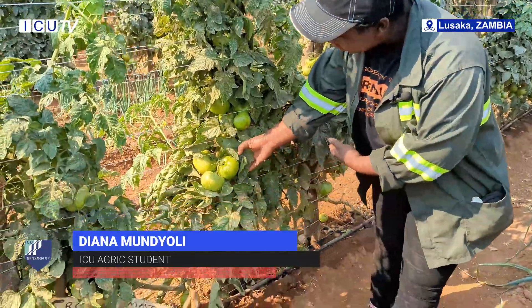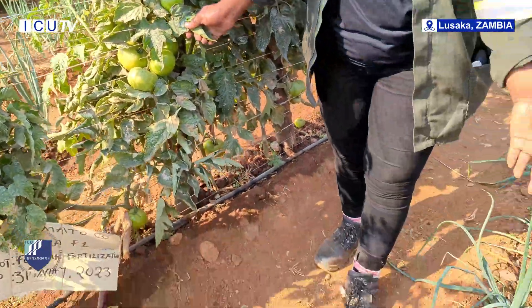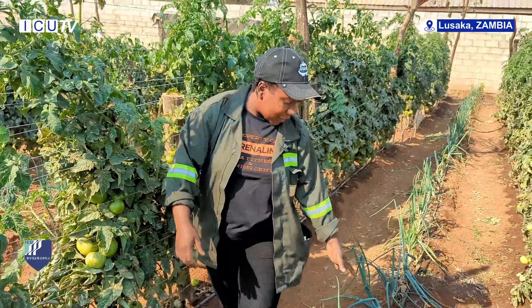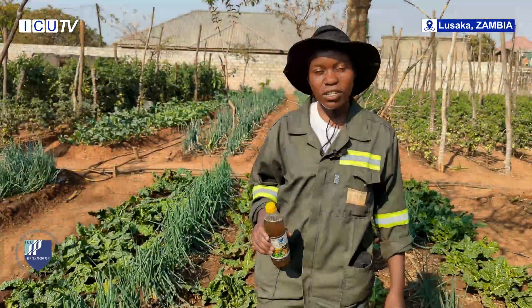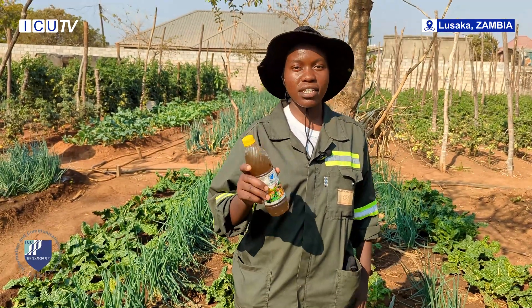Welcome to ICU demo plot, which is a living laboratory where we practice what we learn in real time. Take, for instance, these tomatoes, which are very big — we are intercropping them with onion to maximize production and conserve soil moisture, reducing water and moisture loss. Instead of solely depending on artificial fertilizers, we harness the power of natural resources like manures and vermiculture. Vermicomposting is a powerful tool to aid sustainable agriculture.